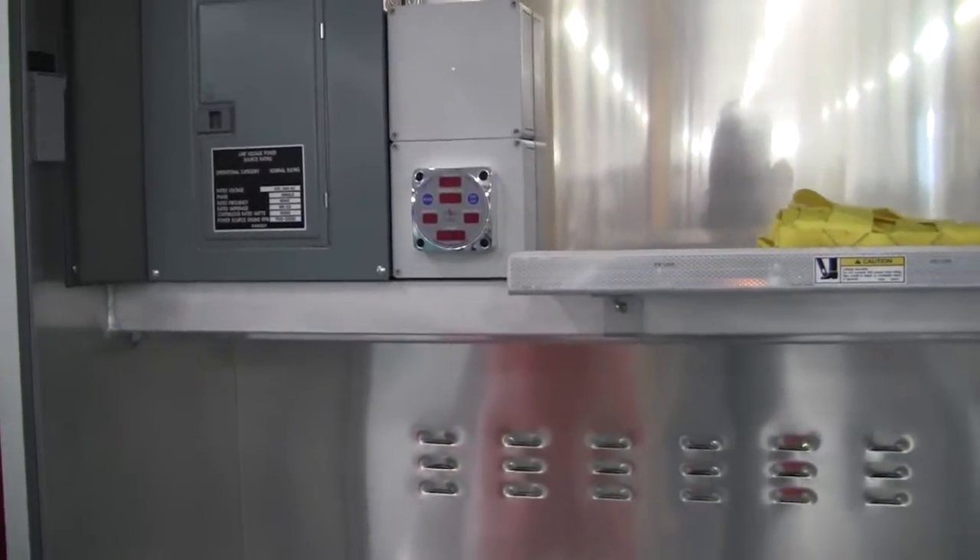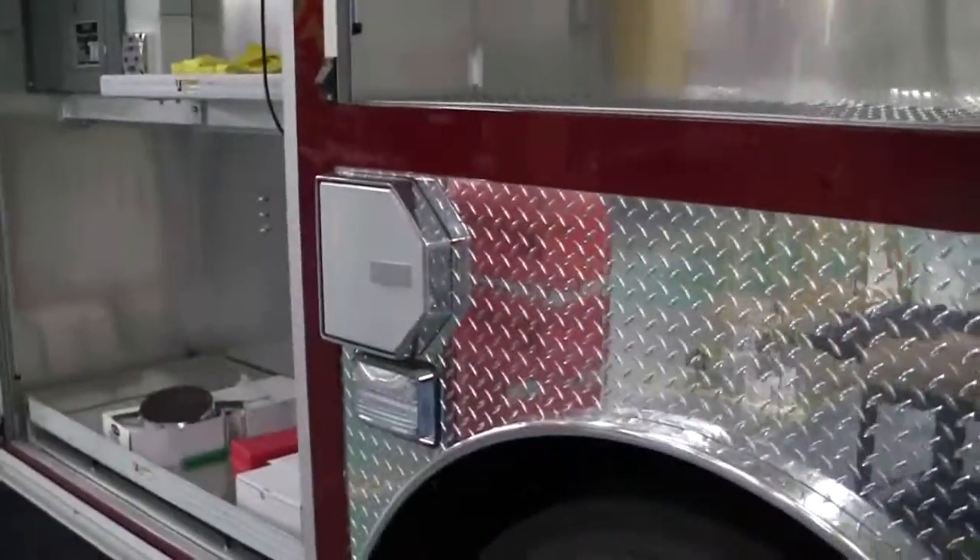There is a generator roll-out here. More compartmentation, as well as the SCBAs.